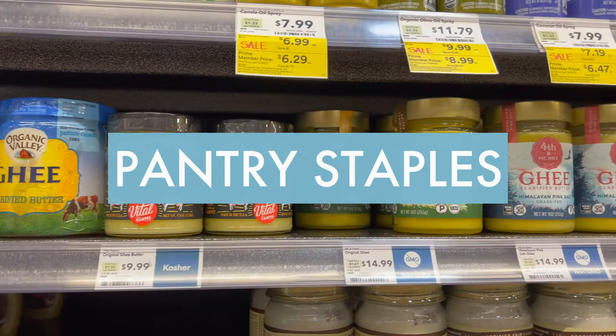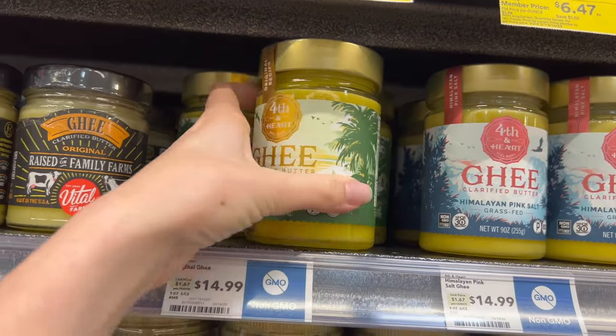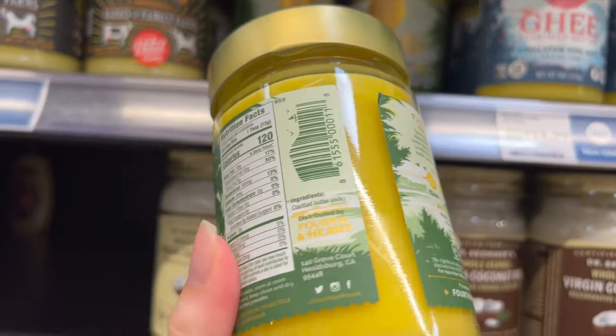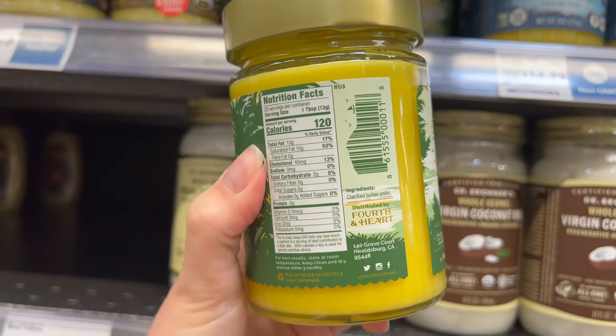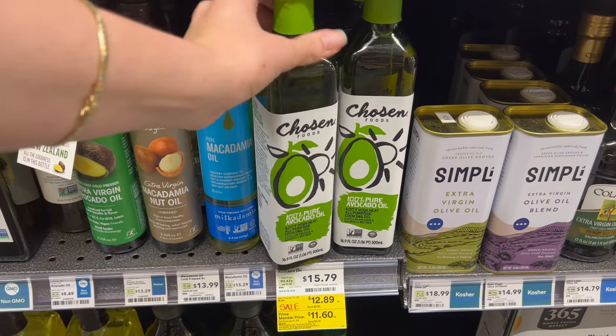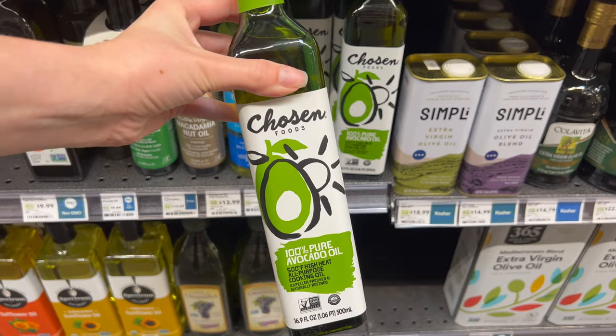For pantry staples, ghee is clarified butter and it is a staple in the Whole30. I happened to grab this Whole30 approved brand, Fourth and Heart, but they had a ton of other compatible options as well. I also picked up some avocado oil, which is my favorite oil for cooking on and off the Whole30.